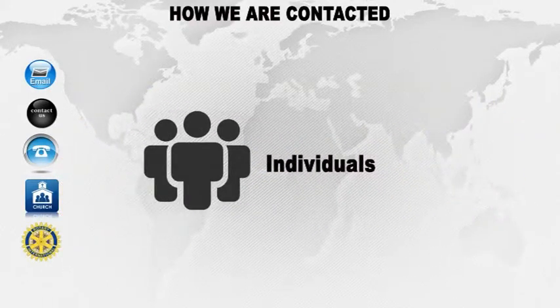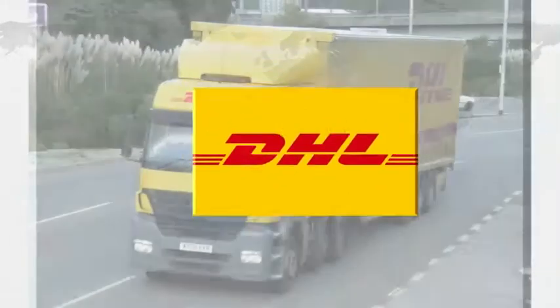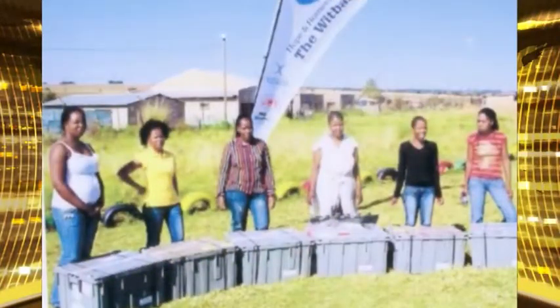We do now have many contacts in many countries. 99% of our boxes are flown out by DHL, who handle most of Rotary's charity goods leaving England. We always ask for feedback by email, phone or word of mouth, including photographs where possible.